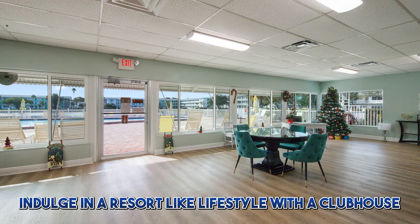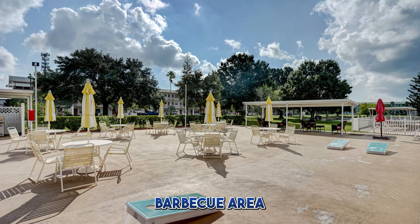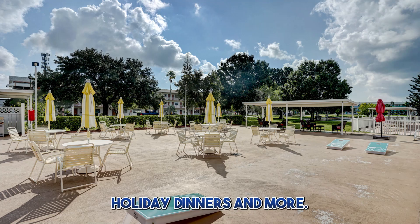Indulge in a resort-like lifestyle with a clubhouse featuring a year-round heated pool, barbecue area, recreation center, billiards, new shuffleboard lanes, library, dances, card games, weekly bingo, holiday dinners, and more.